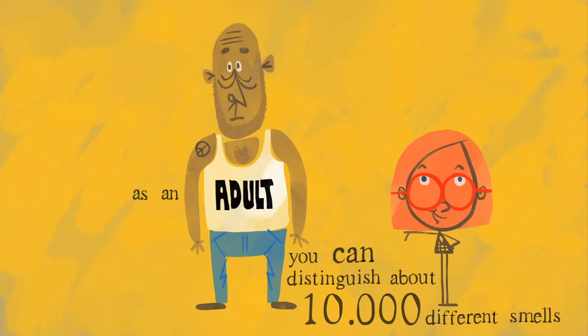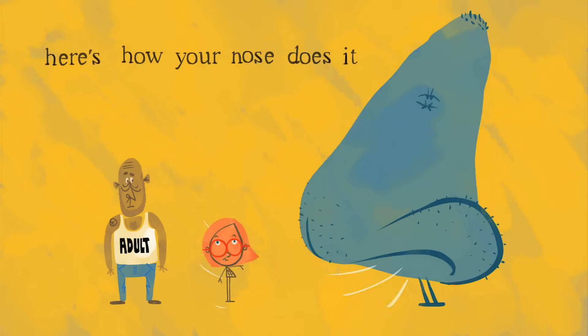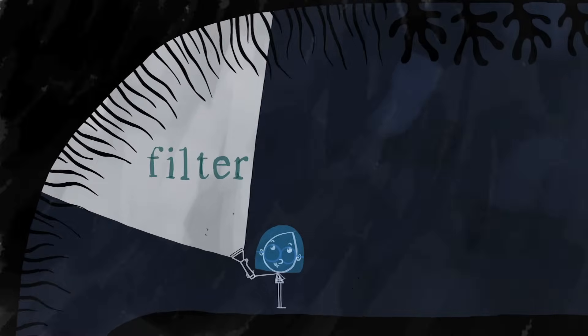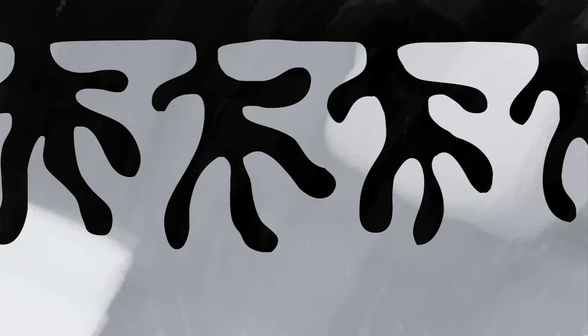As an adult, you can distinguish about 10,000 different smells. Here's how your nose does it. Smell starts when you sniff molecules from the air into your nostrils. 95% of your nasal cavity is used just to filter that air before it hits your lungs. But at the very back of your nose is a region called the olfactory epithelium, a little patch of skin that's key to everything you smell.